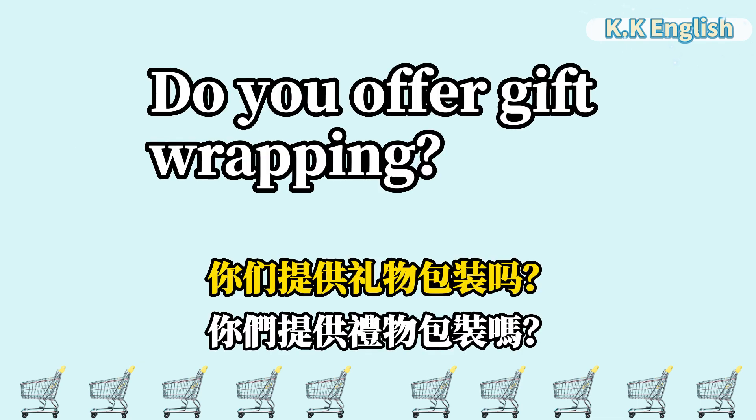Do you offer gift wrapping? 你们提供礼物包装吗? Do you offer gift wrapping?